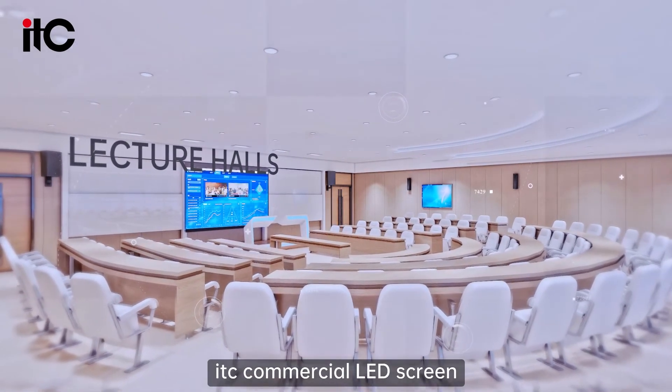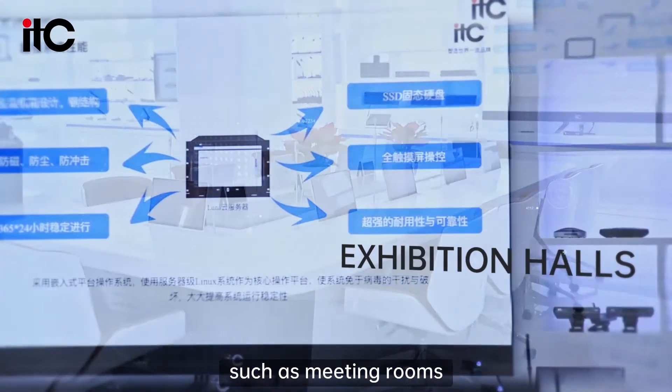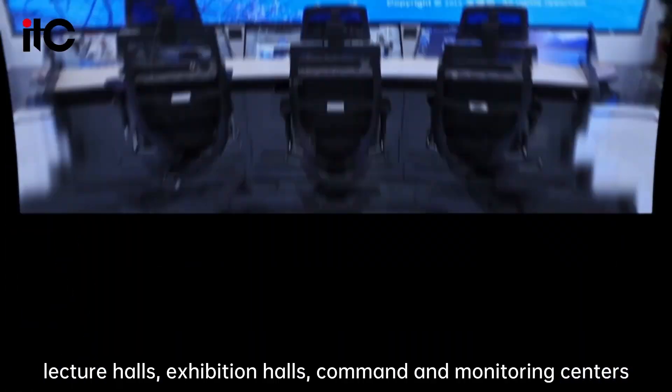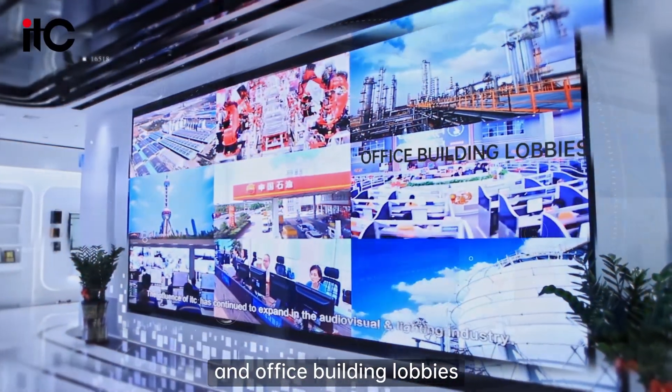The ITC commercial LED screen is suitable for multiple application scenarios such as meeting rooms, lecture halls, exhibition halls, command and monitoring centers, and office building lobbies.